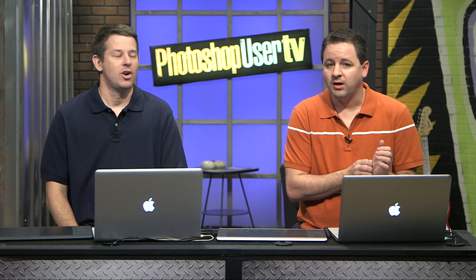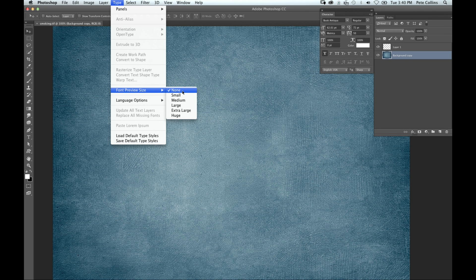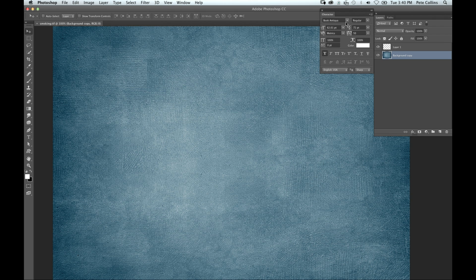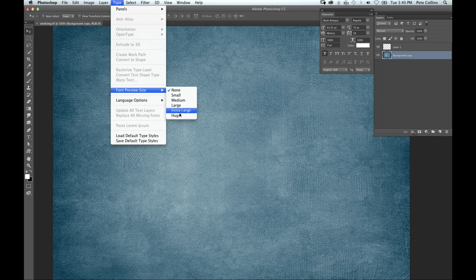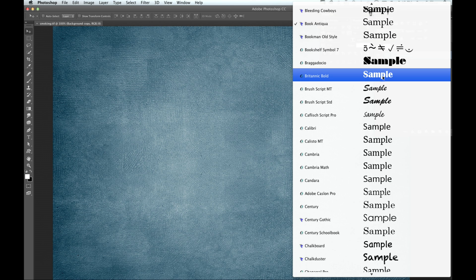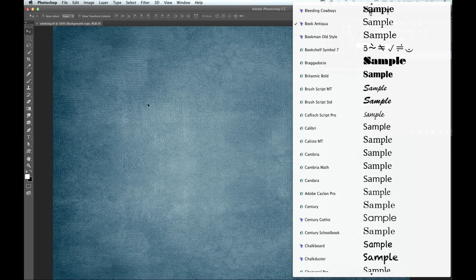Playing off the text effects, one thing you might not realize is that in your Type menu you can set up your font preview size. Right now I have it set to None — which means when I drop down my font menu I get no preview at all. I just have to memorize what each font is. What I like to do is go down and choose Huge. Now when I browse my fonts, I can really get a good idea of what they look like. I like how it skipped from Large to Extra Large to just Huge. It's especially helpful as we get older and need to see things a little better. Just go to Type, Font Preview, and choose Huge.